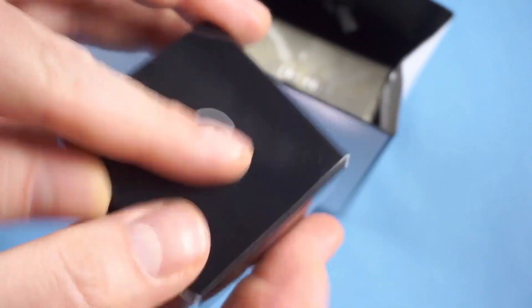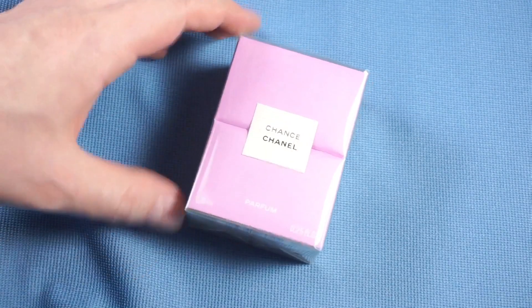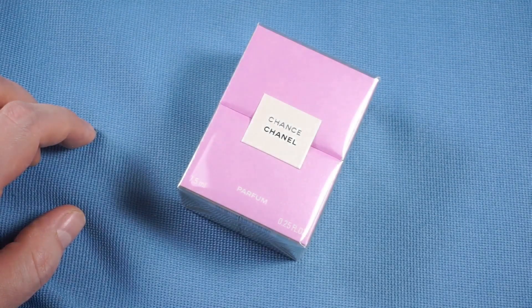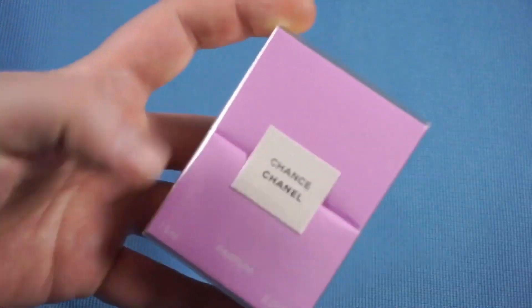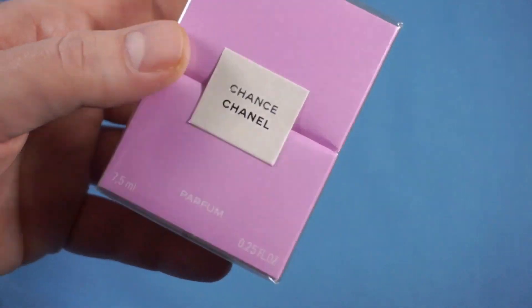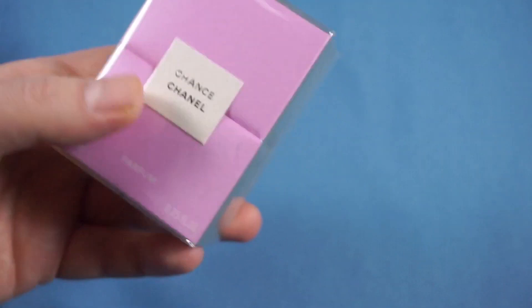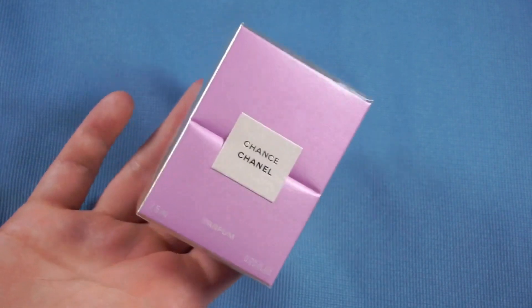I'm definitely going to try this cream out as well — thank you for that, Chanel. But let's get to the important part of the review, and that would be Chanel Chance. Let me adjust the lighting a little bit — there we go, that's a bit better. You can really see these light pearlescent rosy pinky hues and pale champagne gold hues. So now we're getting to the pure perfume talk — the extrait talk.